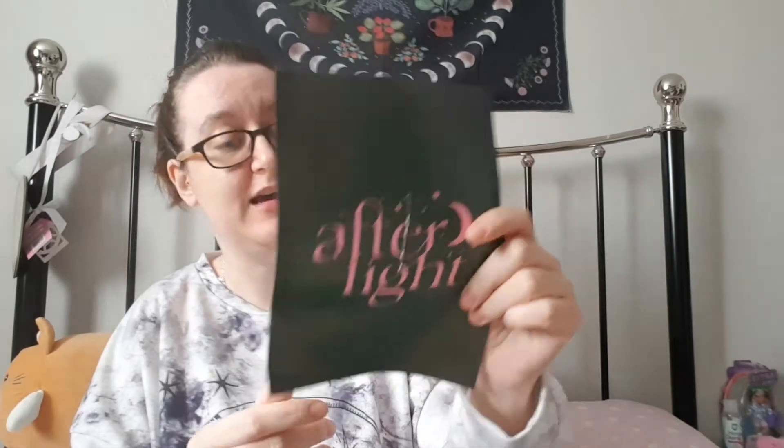We have the little leaflet just saying Afterlight on it and it says February 2022. It is the spoiler card on the back as well, so I don't want to look at that right now. Looks like we've got two items this time and the book. If you saw my last video, you'd remember me saying I wanted to see how the next box went before I decided whether or not I was going to keep subscribing. So let's see if I thought it was worth £80.